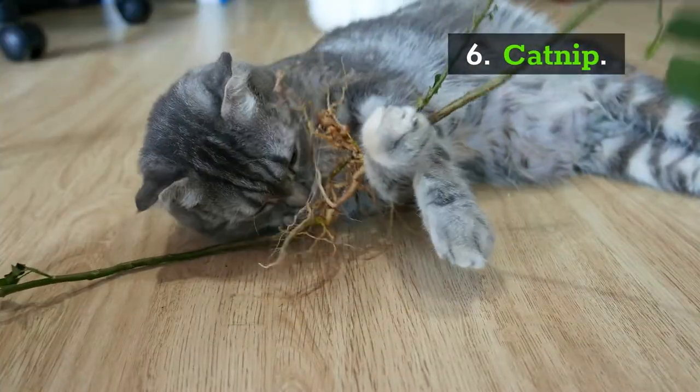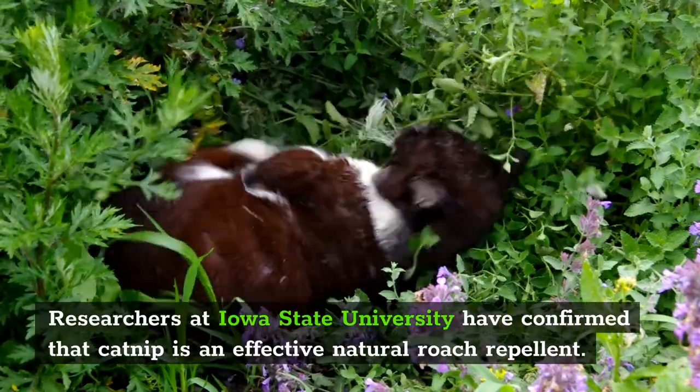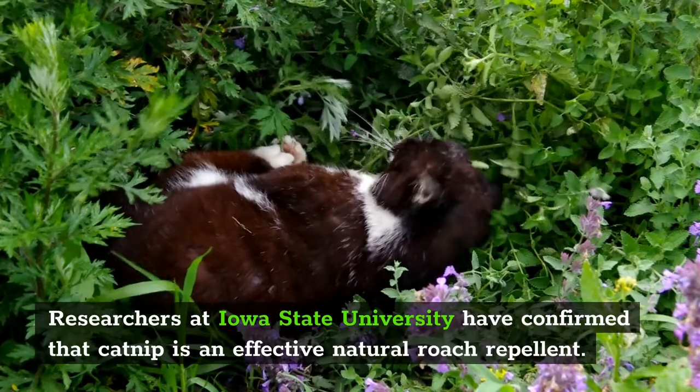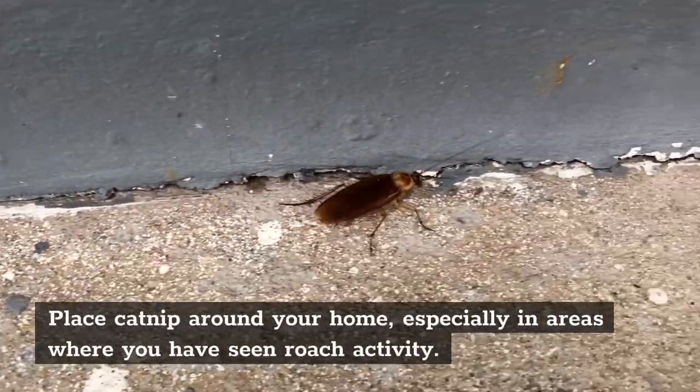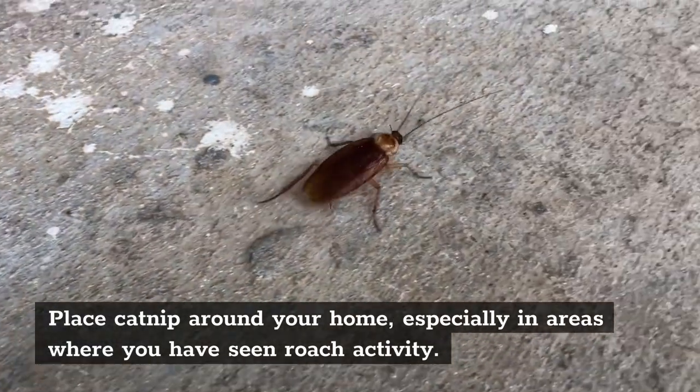6. Catnip. Researchers at Iowa State University have confirmed that catnip is an effective natural roach repellent. You can simply place some catnip around your home, especially in the areas where you have seen roach activity.